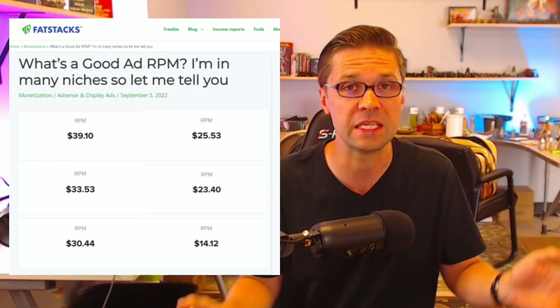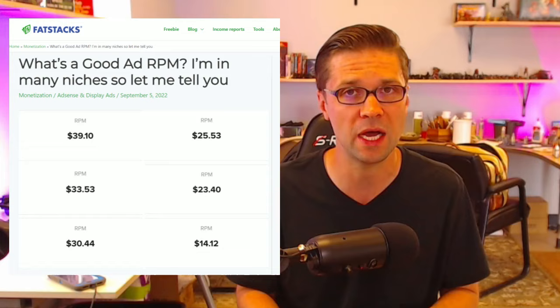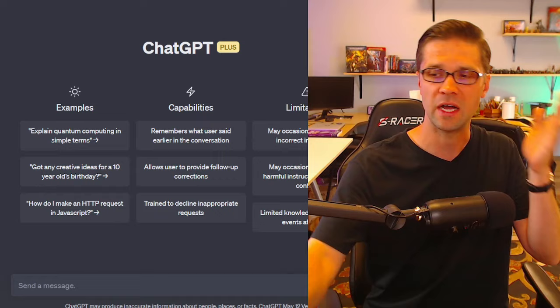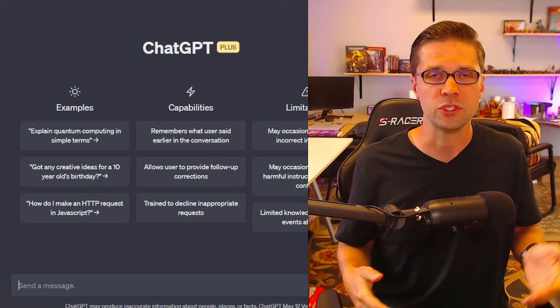Depending on what niche you're in, you could have RPMs of $50. This is a highly competitive, US-based .com website — the most competitive space — and you could earn $200 passively off of this one article every month, having spent just 50 cents. You might think I spent hours editing it in ChatGPT, but that's not the case. I spent five minutes editing this article, pushed it live, and let it sit.